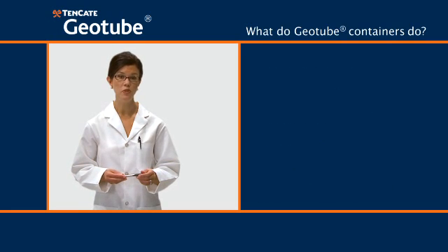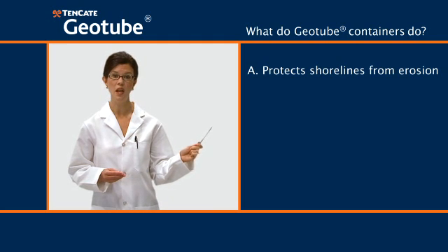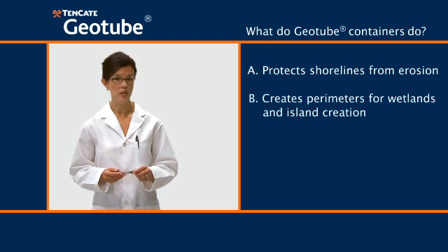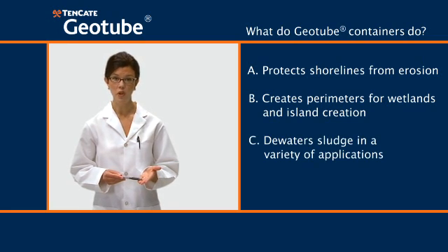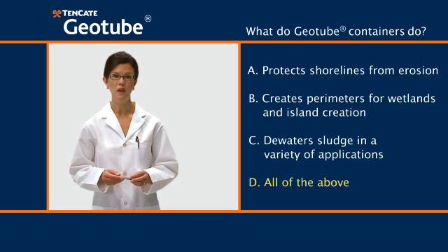Next question: what do Geotube containers do? A, protect shorelines from erosion. B, create perimeters for wetlands and island creation. C, dewater sludge in a variety of applications. D, all of the above. The answer is D, all of the above.